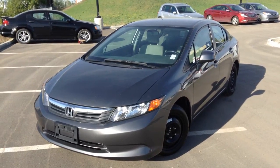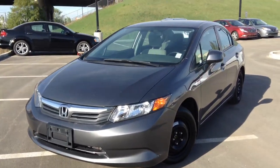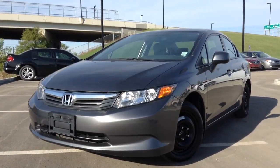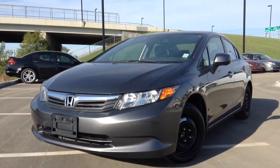Hello Ron, how are you doing today? My name is Taras and I will be doing a quick video walk-around for you on this 2012 Honda Civic that you have inquired about, and I'd like to thank you for that. So let's go ahead and get started from the front.